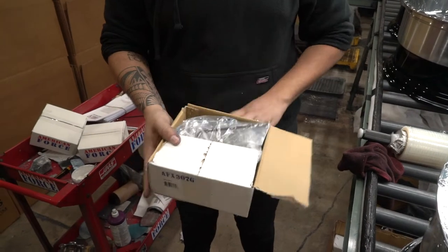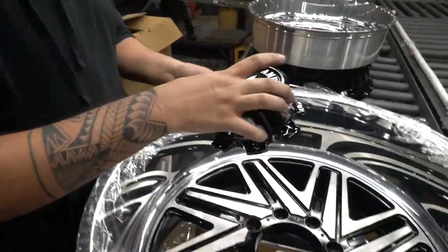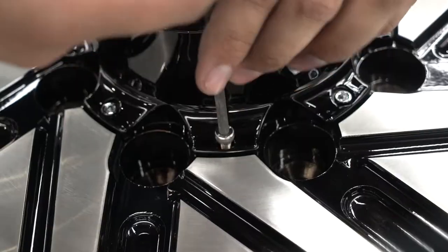Oswaldo went ahead and showed us a couple of sets that he had there pending. And not to forget that our cap was included in the center of the wheel, secured, so there's no wasting time — we can just proceed with the installation and make our customers happy. One less worry for the dealer.